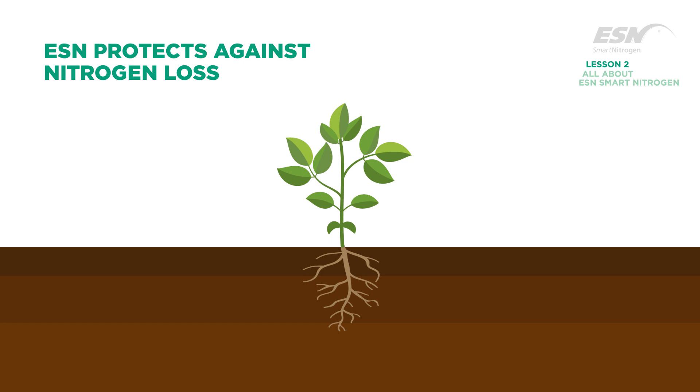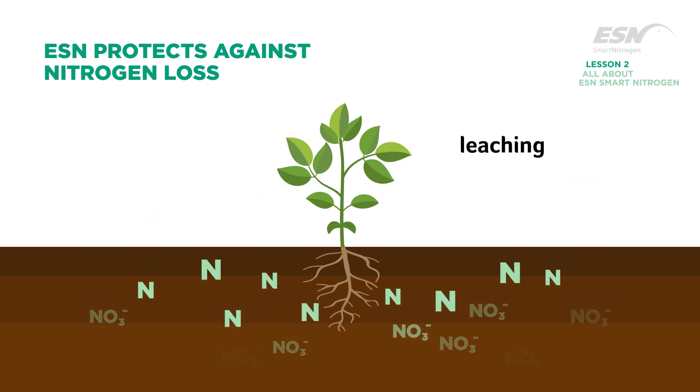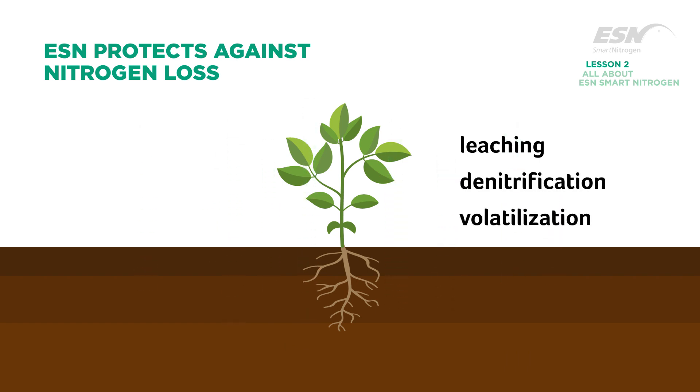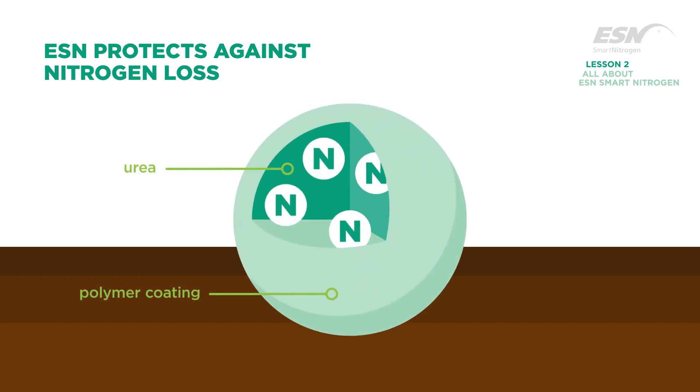Conventional nitrogen sources make nitrogen available immediately. This unprotected nitrogen in the soil is subject to loss by downward movement of nitrate through the soil — leaching — or by conversion to gases which escape into the atmosphere — denitrification and volatilization. ESN contains nitrogen within the polymer coating, protecting it from losses and ensuring that more nitrogen gets into the crop when it's needed, not into the water supply or lost to the environment.